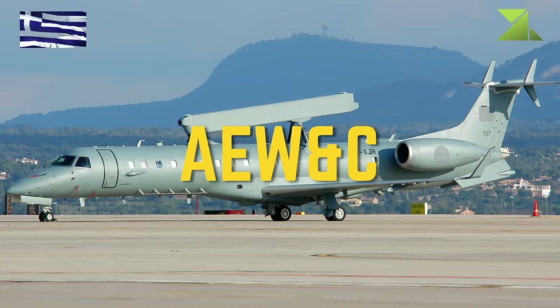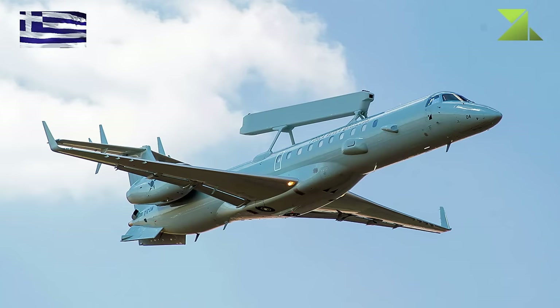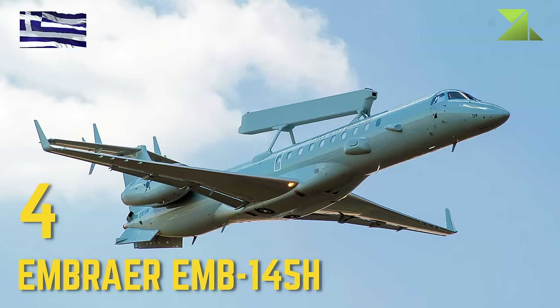Airborne Early Warning and Control: Embraer EMB-145H.